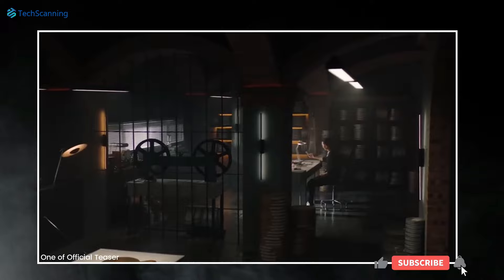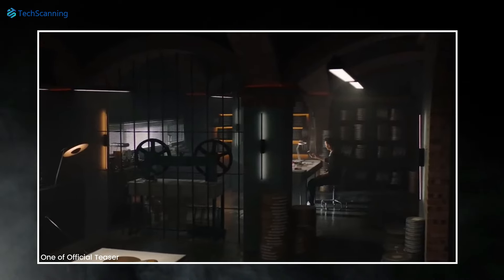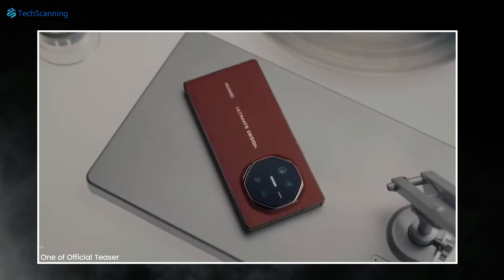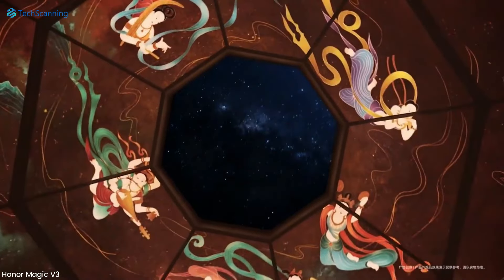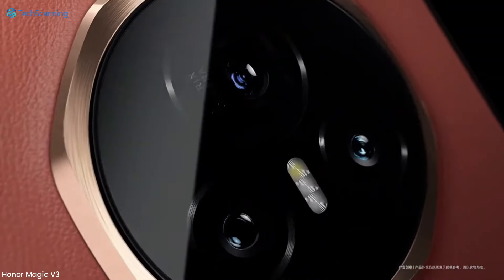Luckily, Huawei has already dropped a couple of teasers and we even received some spy shots revealing how the first ever trifold will look like. As can be seen in one of the teasers, the upcoming Huawei Mate XT will have an octagonal style rear camera island, similar to what we have recently seen on Honor's foldable phone, the Magic V3.